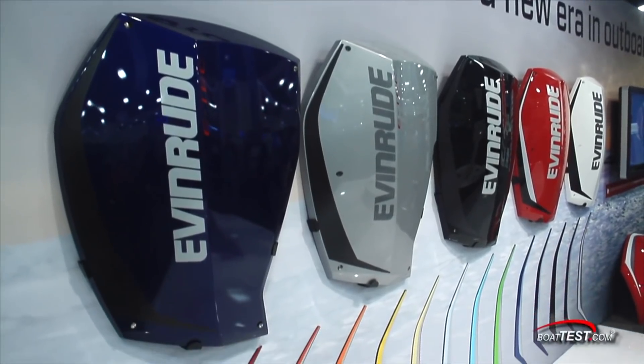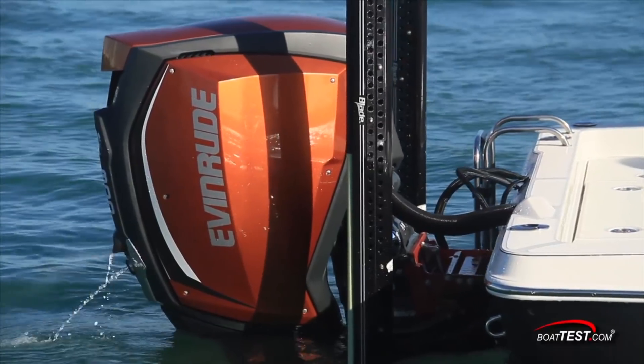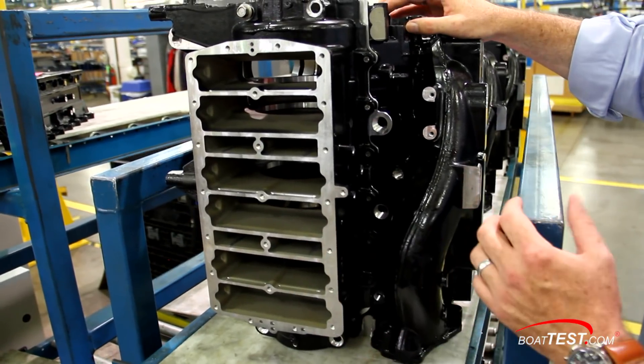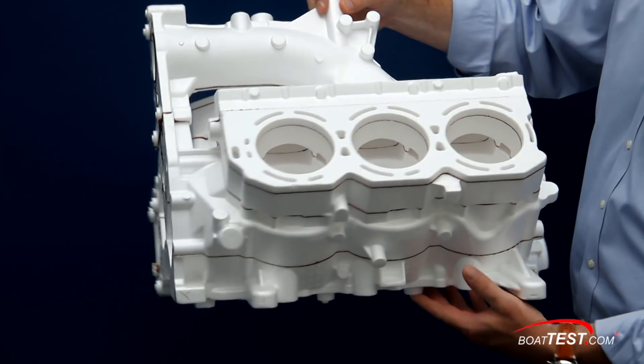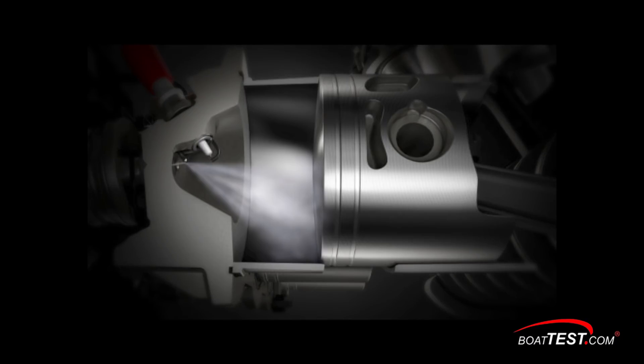In 2014, Evinrude built upon its already efficient E-Tech engines when it launched the E-Tech G2 engines. Engineers at Evinrude designed a brand new engine block specifically designed for direct injection, and a new combustion chamber was designed in concert with professors at the University of Wisconsin.